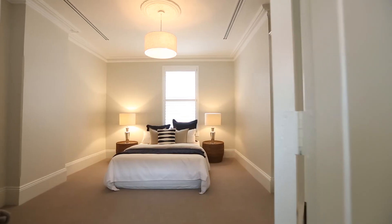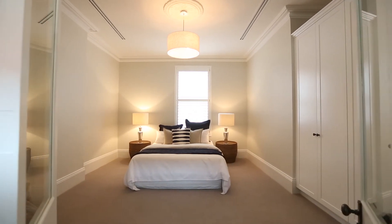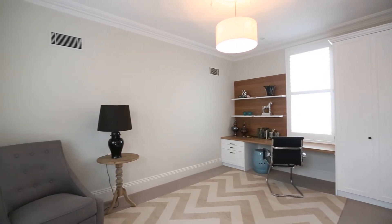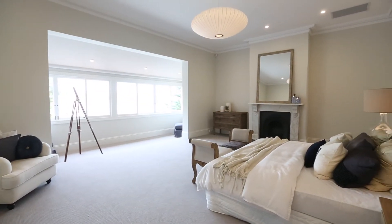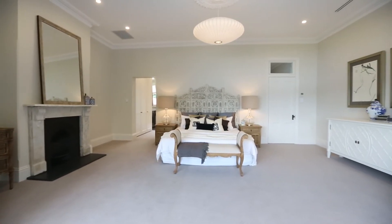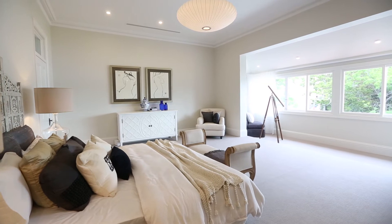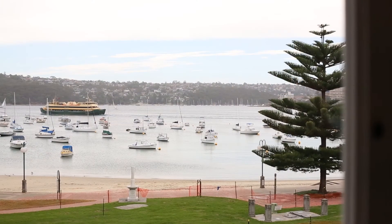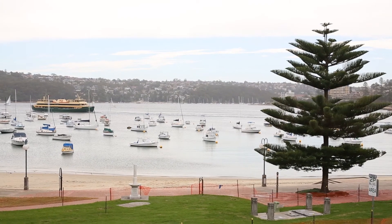The home features four bedrooms plus an optional fifth, all of which have built-in robes and are of a generous size. The huge master enjoys stunning harbour views, a massive walk-through wardrobe and luxury ensuite, complete with a free-standing bath. And you'll have no excuse to miss the ferry — you can literally watch it come in right here from your bed.